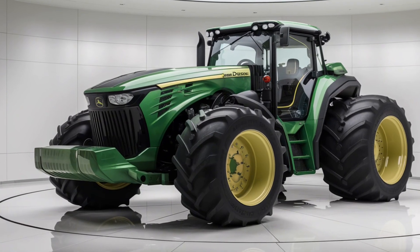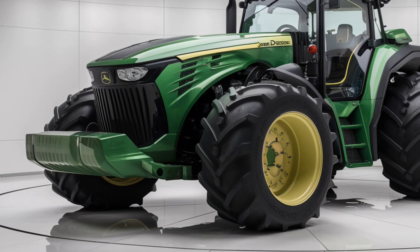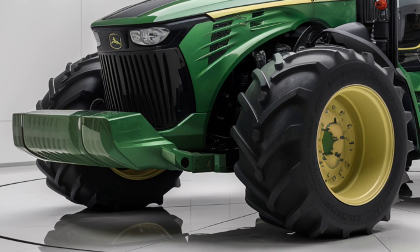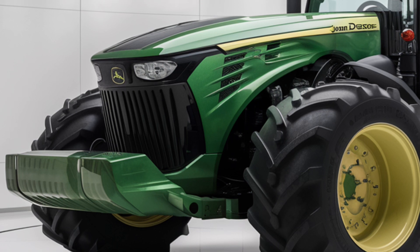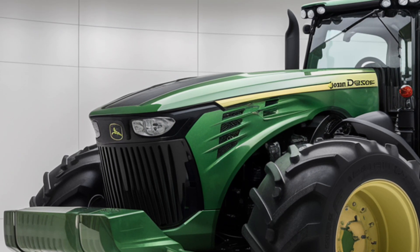Welcome to our channel. Today we're exploring the 2025 John Deere 9620RX, a tractor that represents the pinnacle of modern agricultural engineering. Whether you're a seasoned farmer or just an enthusiast of cutting-edge machinery, this review will give you an in-depth look at what makes the 9620RX stand out.